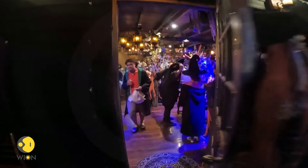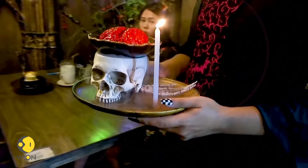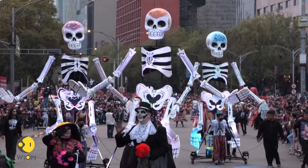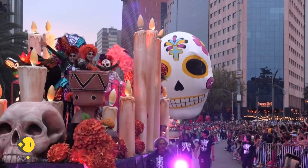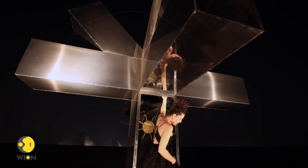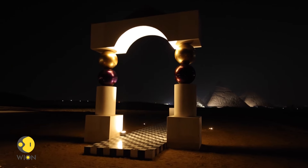We show a cafe in Thailand that serves up brain cake, how Mexico celebrates Day of the Dead, and what goes on near the pyramids of Giza that draws in art lovers from all over the world.